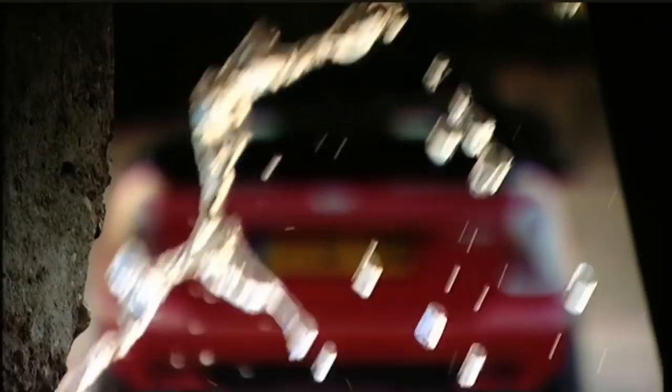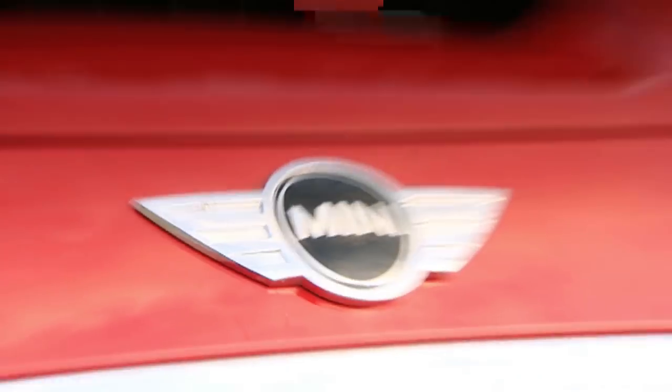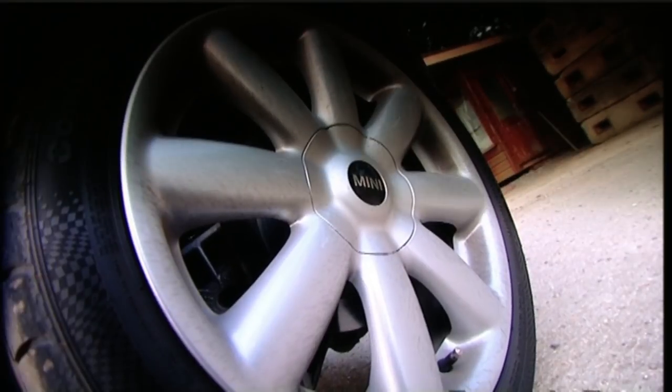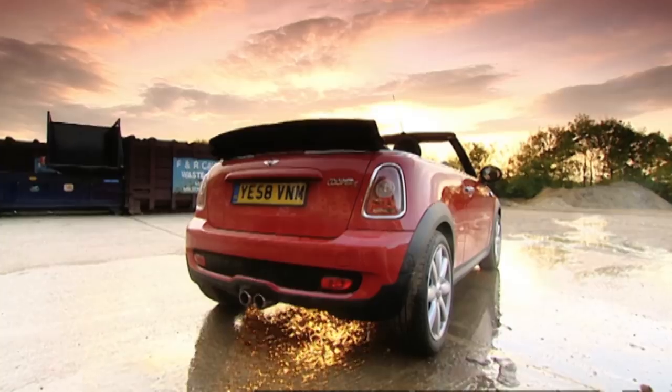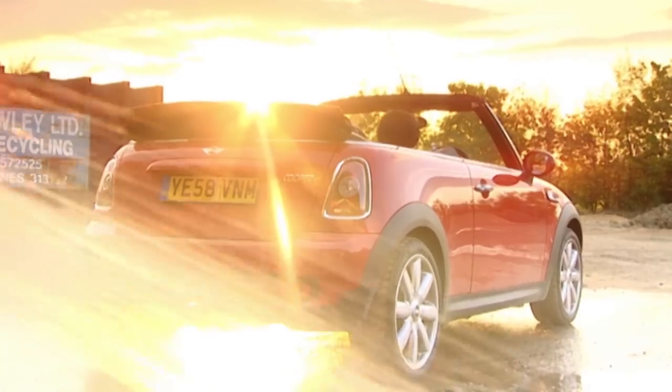The Mini Cooper S Cabriolet swaggers onto the sand with a turbocharged 175 brake horsepower engine, front-wheel drive and the hood from a Mary Poppins pram. While it may not be the prettiest poser, the flake in the Mini's ice cream has always been its ability to sprint and swerve like a kid running to Mr Whippy's van.